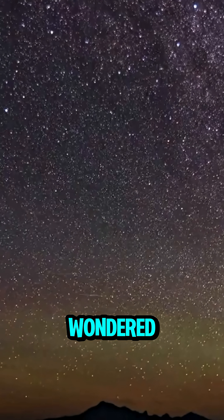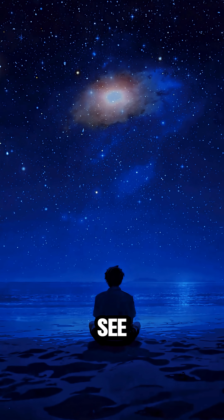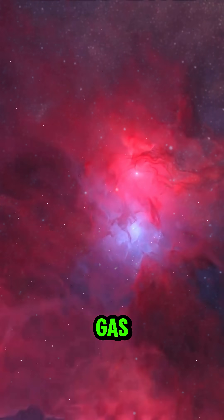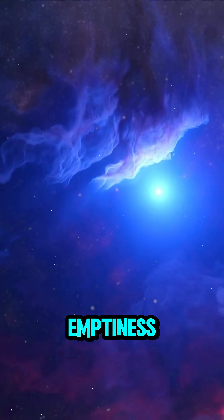Have you ever looked up at the night sky and wondered, where do stars actually come from? Every shining dot you see out there — every star — was once nothing more than clouds of gas and dust drifting silently in space. And somehow, out of that emptiness, came light.